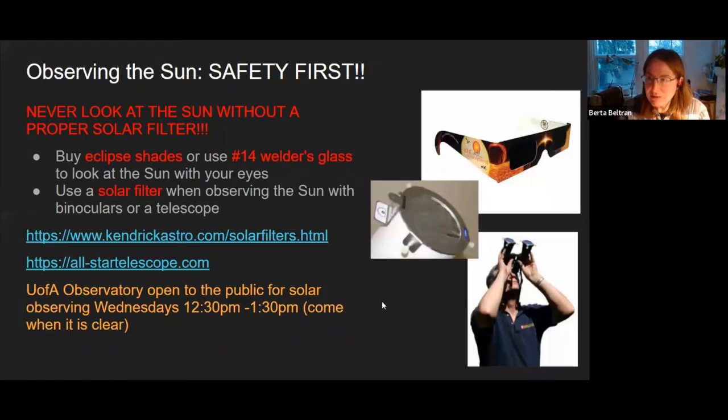Up to now we've never talked about observing the sun, because it can be dangerous if you don't do it the right way. The Explore the Universe certificate has a section about observing sunspots, but it warns to use properly filtered telescopes or binoculars. You should never look at the sun directly, especially with binoculars or telescopes. If you want to look at it by eye, you need to use eclipse glasses — certified and safe for solar observing — or number 14 welder's glass, not any welder glass below that number.